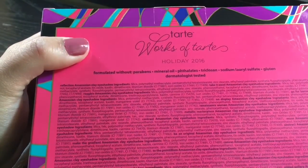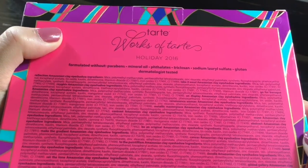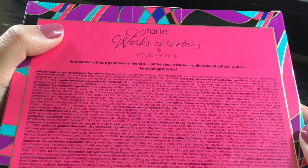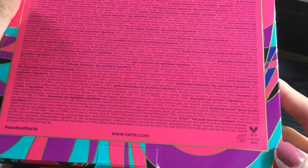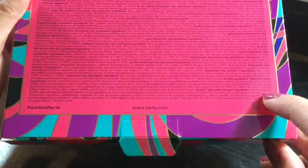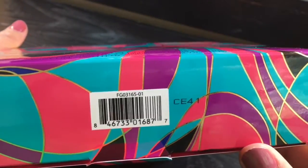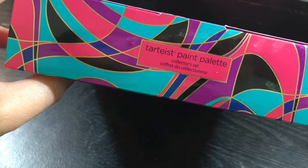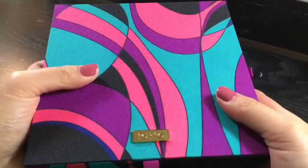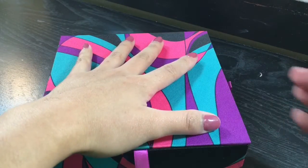When you flip it to the back there are ingredients that you want to take a look at, just in case you are allergic to something. This is formulated without parabens and mineral oils. It's also cruelty free, which is absolutely amazing. At the bottom there is a barcode, and on the side panel there is an image showing how much you're going to get.